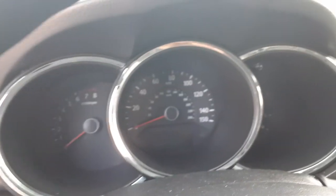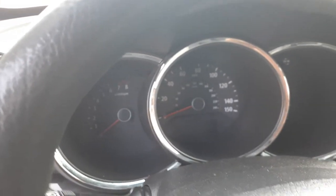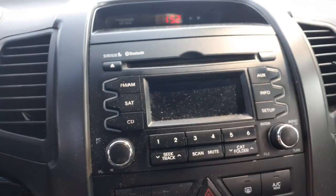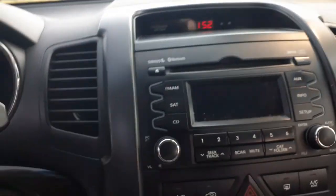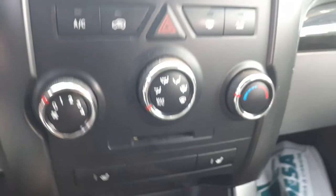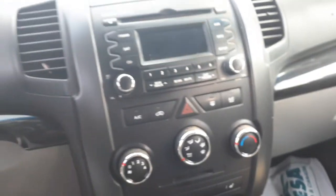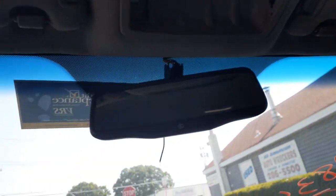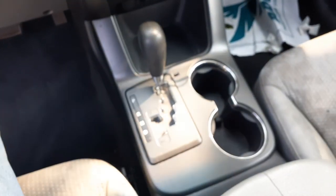Inside the cab: the cluster shows 147,743 miles with tach, trip, and gauges. The radio has AM/FM, satellite, CD, Bluetooth, and MP3. Heater controls include rear AC with dials and buttons. Buttons for heated seats are in the dashboard. The rearview mirror has auto-dim. Visors are no good — the right side drips and the left side is all messed up.